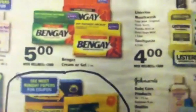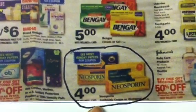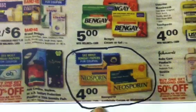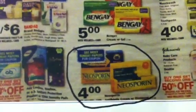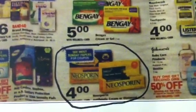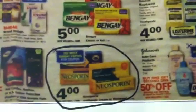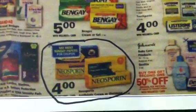The Neosporin deal is part of that 30-dollar deal with the Johnson & Johnson products — the one I told you about with the Visine. If you need Neosporin, get eight of these products at four dollars each, totaling thirty-two dollars. There are three-dollar manufacturer coupons in your June 10th Red Plum — use eight of those. They expire July 31st so you have to get this done quickly. Use eight of the three-dollar coupons, pay eight dollars, and get back a ten-dollar plus-up.